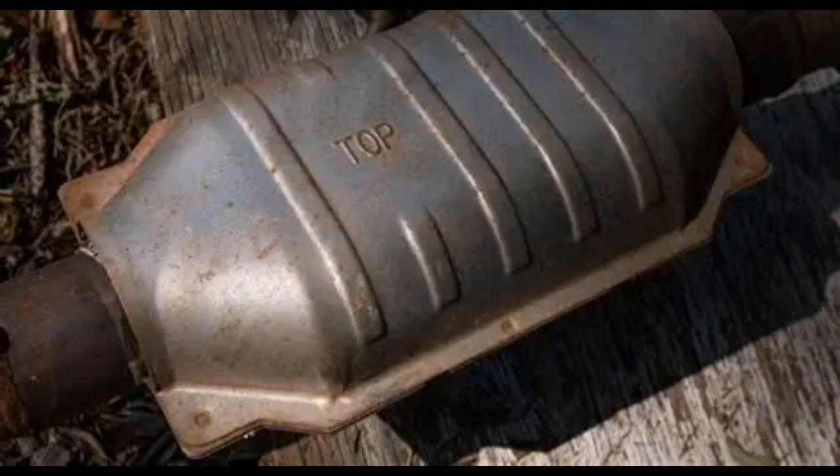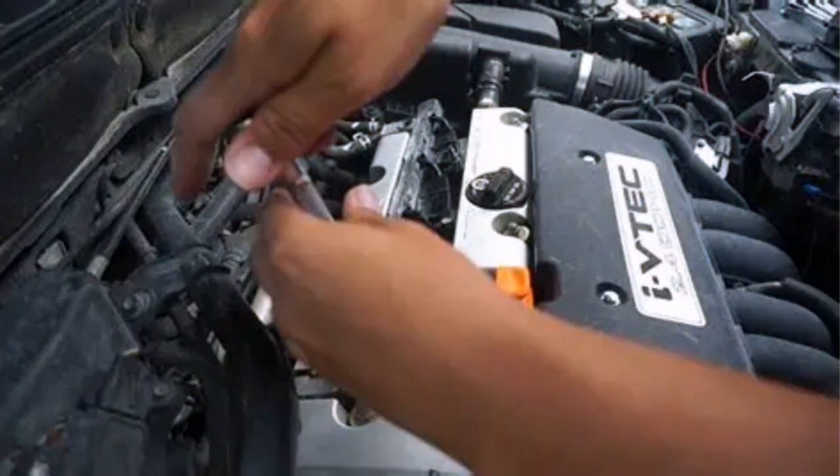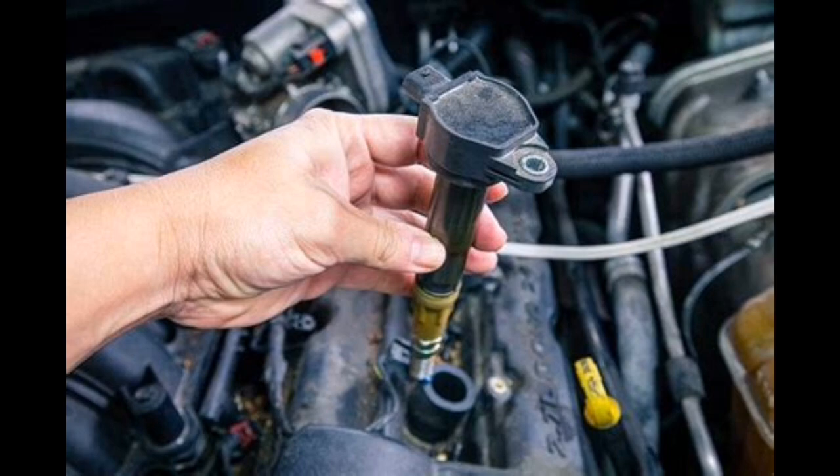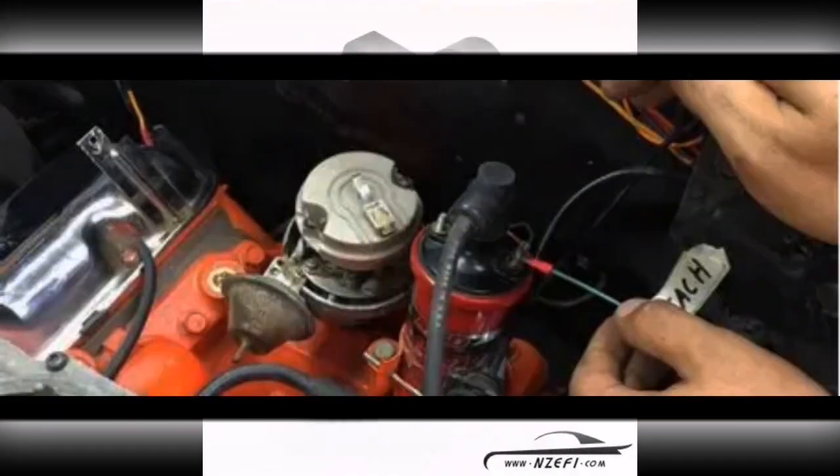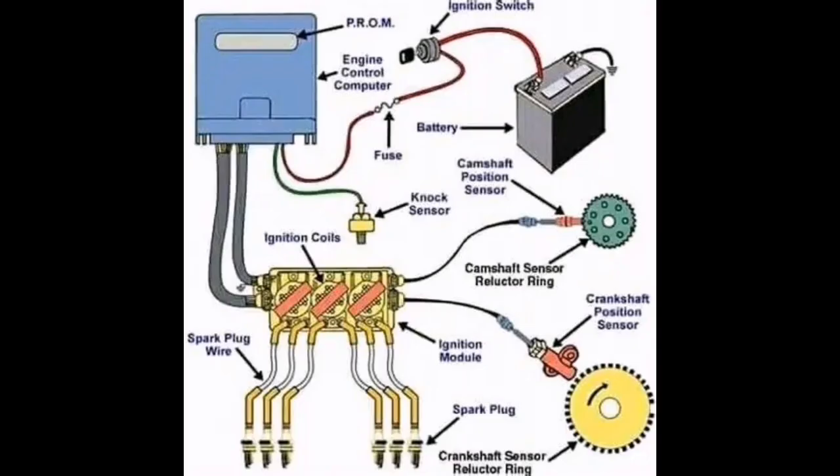Now let's talk causes. P1300 is usually triggered by a faulty ignition coil for cylinder one, a defective igniter or ignition module, damaged wiring or poor connection between the ECM and ignition system, or ECM failure.